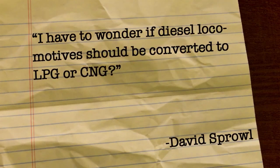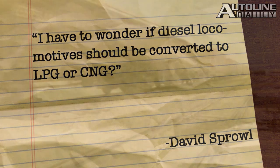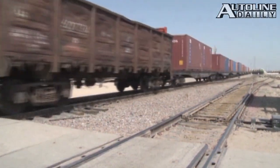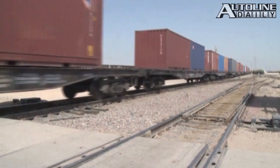David Sprawl heard our report on how truck fleets in the U.S. are getting really interested in converting to compressed natural gas or liquid propane, and asks whether diesel locomotives should be converted to LPG or CNG. We're already looking into it — the Burlington Northern Railroad is experimenting with locomotives using liquid natural gas, and so is the Canadian National Railway. GE and Caterpillar are making locomotive engines that can run on LNG, and they expect to have the results of their tests next year.